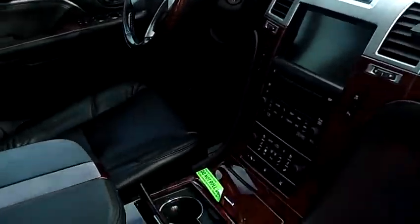It also has power windows, power door locks, dual power seats, and multi-disc MP3.